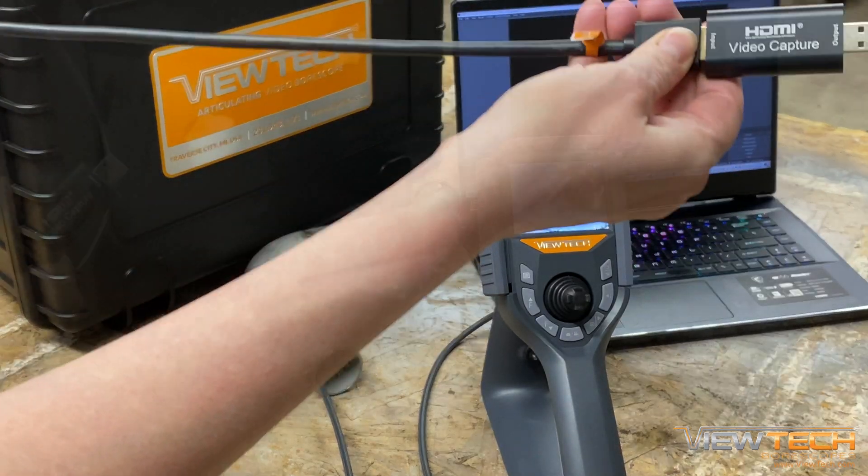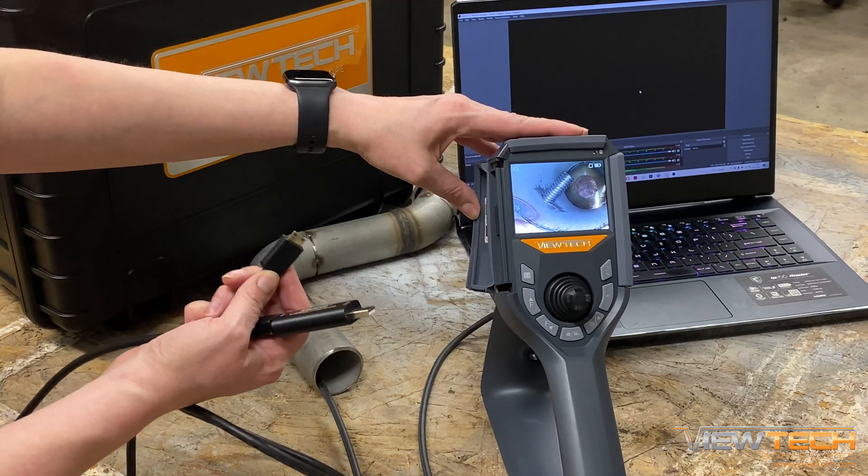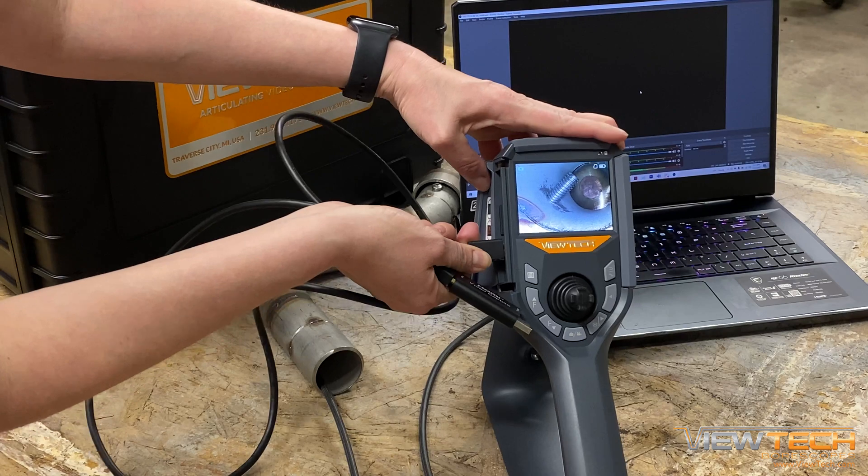Then, users can also connect with the same HDMI output to a USB converter so that they can view and capture images using a computer software program such as OBS.